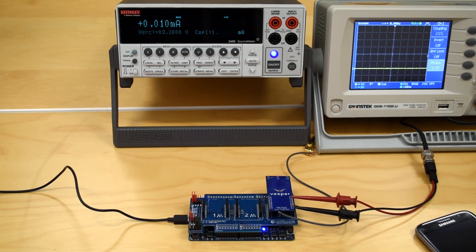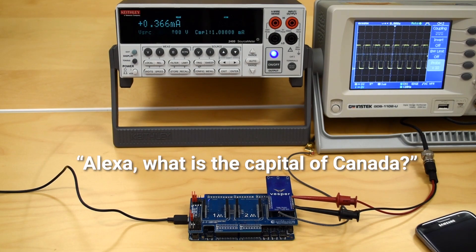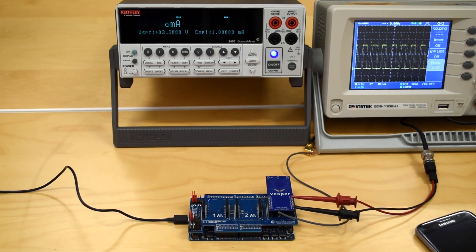Let's ask it something. Alexa, what's the capital of Canada? The capital of Canada is Ottawa.